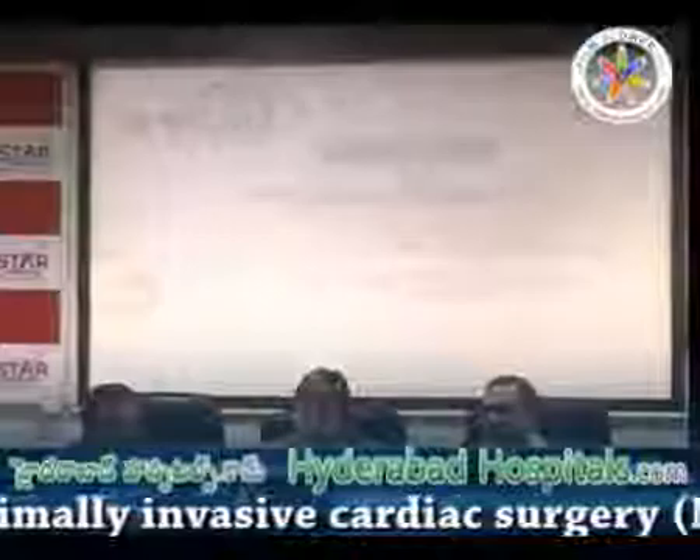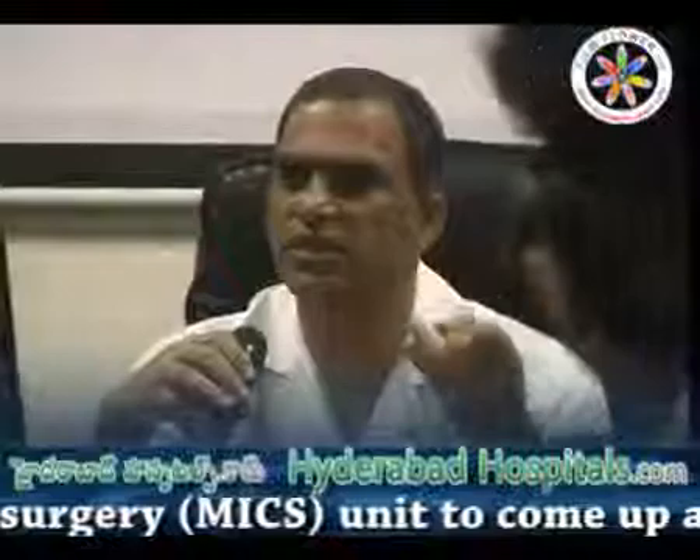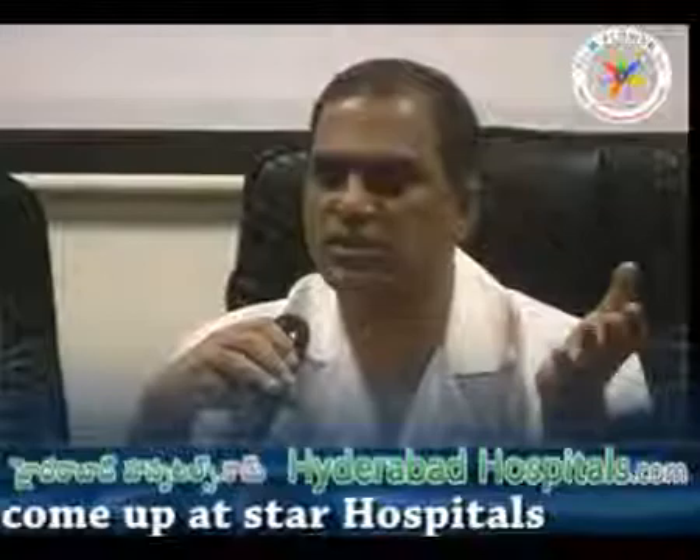Even a six-year-old girl can have this operation done. Lot more surgeons getting trained to do this minimally invasive operation means society in general gets benefited. At 5:30 PM tomorrow evening, the Chief Minister is inaugurating the Minimally Invasive Cardiac Center. There is an inauguration program at 5:30 PM tomorrow evening at Raaj.